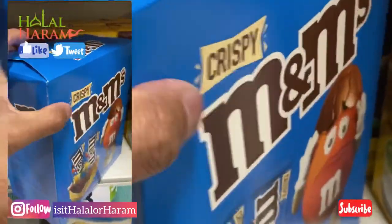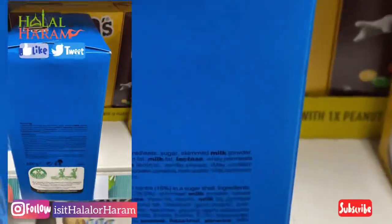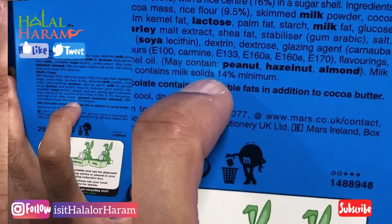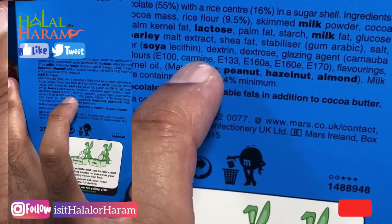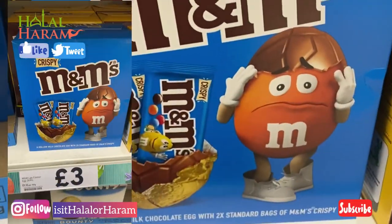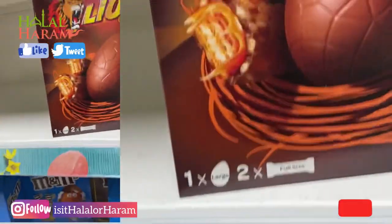Here we have the blue one — a blue box, slightly different in terms of flavoring. But if we have a look around on the box, same again — you can see the carmine marking that you're looking out for. These are both from Tesco.